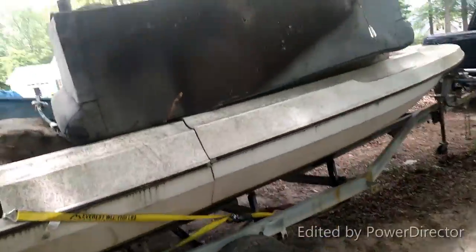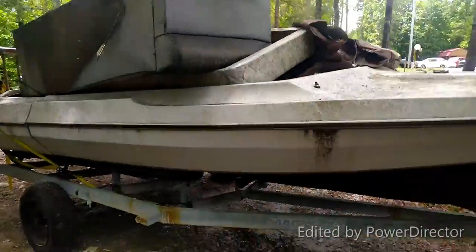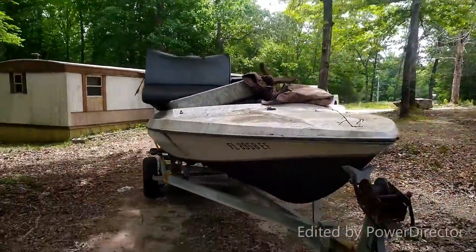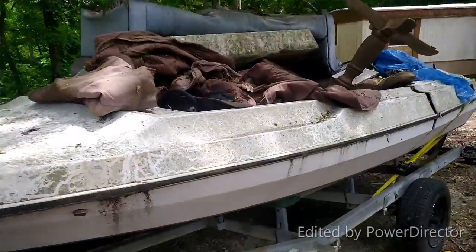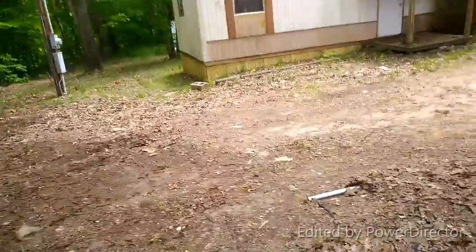She is strapped down — look at that. She is strapped down fat and straight, about to go to the landfill. It was a big block boat. Now it's a no-block boat.